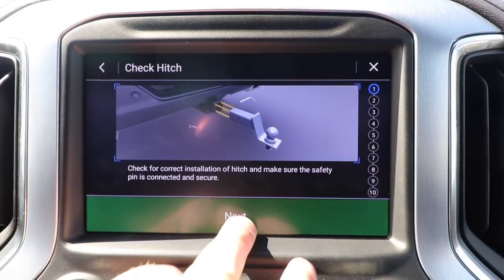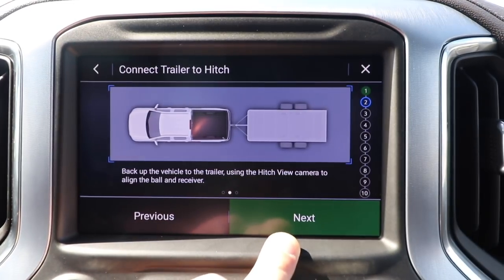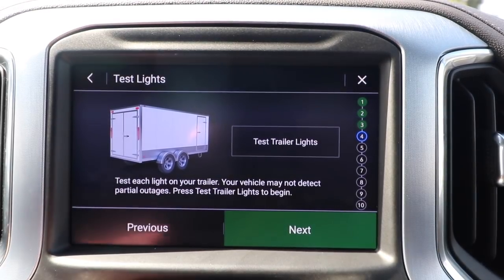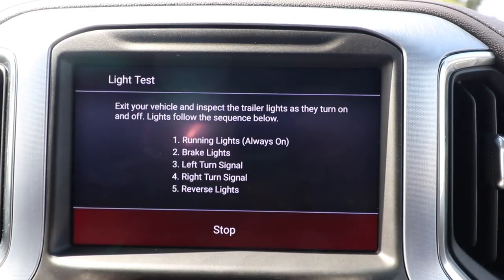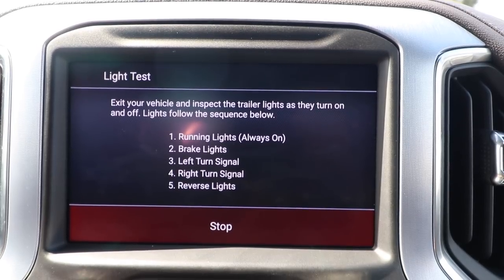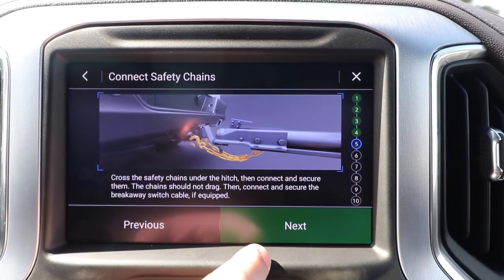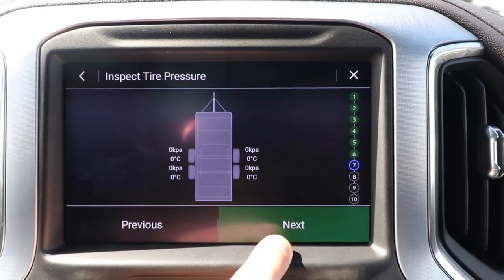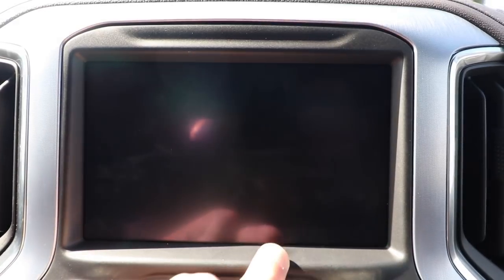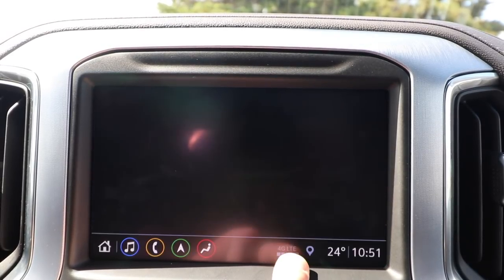The checklist walks you through: correct installation of the hitch and making sure it's safely connected; raise the trailer using the tongue jack so tongue height is higher than ball height; back up to the vehicle using the hitch view camera; plug in your electrical connector; and run the trailer light test. We can check it from outside the vehicle — it runs a sequence checking the brake lights, left turn, right turn, and reverse lamps. Everything's working properly. Then connect safety chains, restore the jack, inspect tire pressure to ensure temp and pressure are within acceptable range, remove wheel chocks, adjust mirrors, and adjust gains.